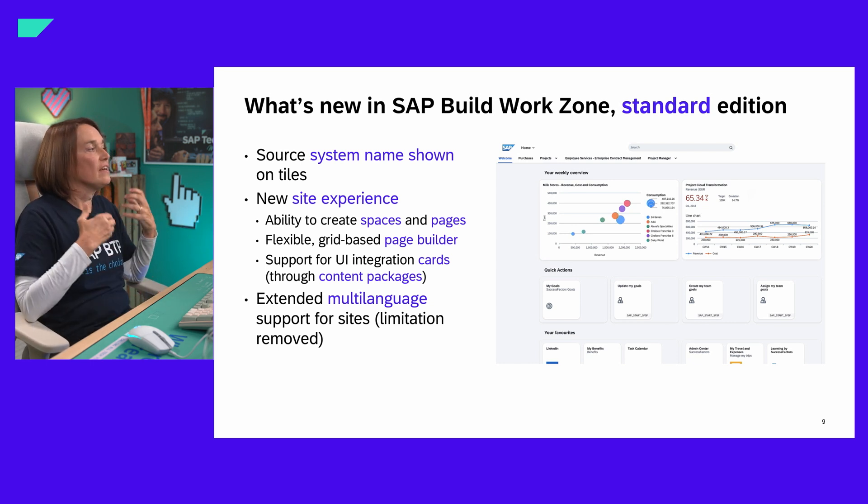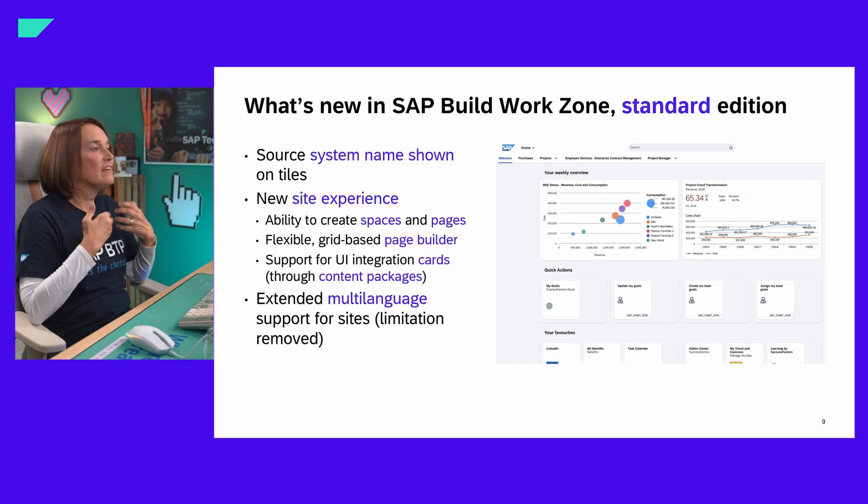The new site experience also includes a flexible, grid-based page builder — not just a Fiori launchpad experience, but with UI integration cards that show business information directly on the page without requiring navigation into an application. Two other innovations: it's now possible to show the source system name on a tile, so end users can differentiate when the same app might come from different systems. We also extended the number of languages supported per site — a previous limitation that has now been removed.